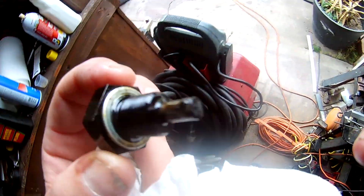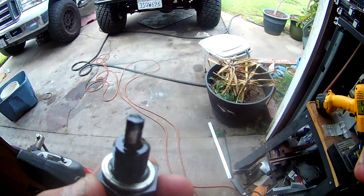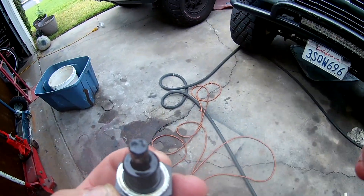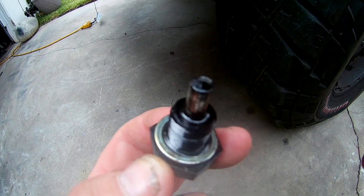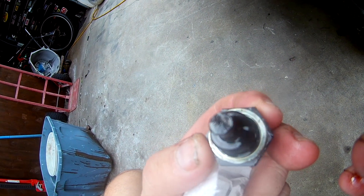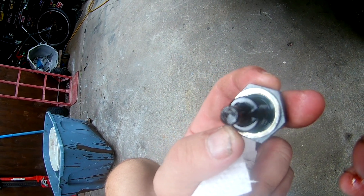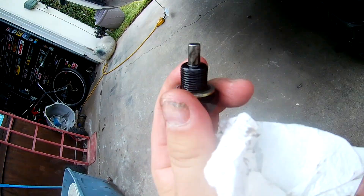On my last oil change I put in one of those Mishimoto magnetic drain plugs. It looks like it picked up a little bit of something. Obviously it's not like a transmission, because in a transmission you have friction of steel generating lots of metal particles — but there's definitely a slight metallic residue on there. It certainly worked a little bit and picked up something, so that's better than nothing.